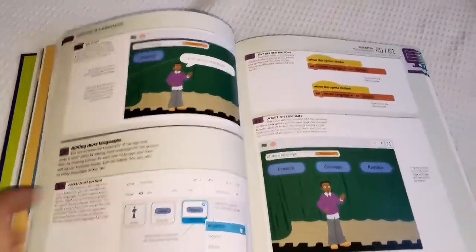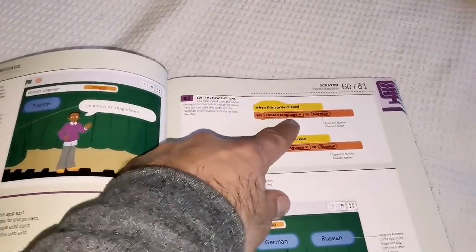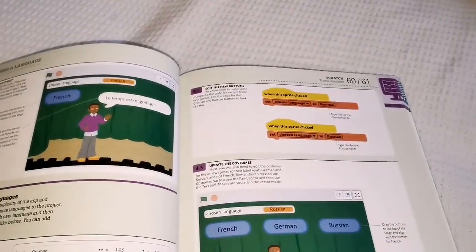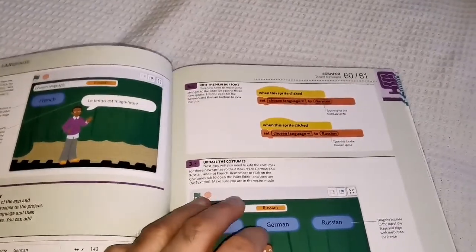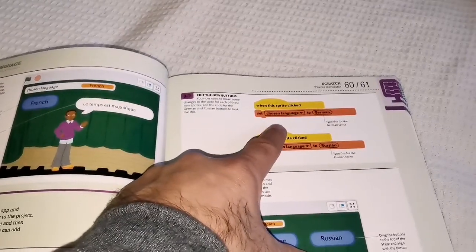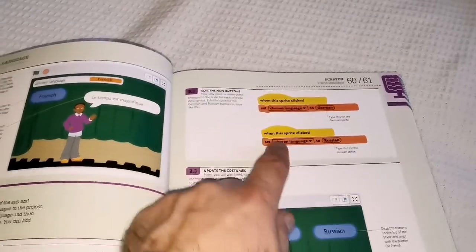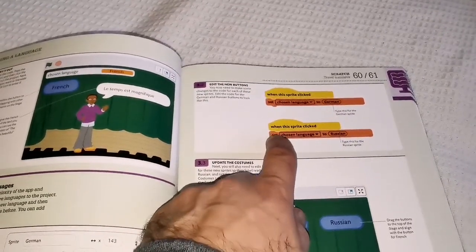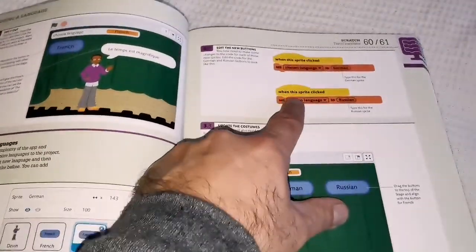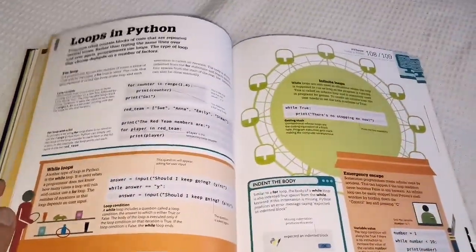They use something called Scratch — you just go to the website. These are blocks of code, not like the code language you'd remember from 1970s or 1980s university. They're very similar to spoken language, so you can put them together like a jigsaw puzzle — they have notches that join together.